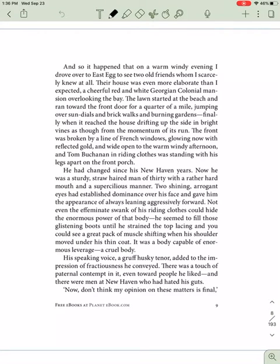All right, guys, Mr. D here. We're going to continue with our reading of chapter one of The Great Gatsby.